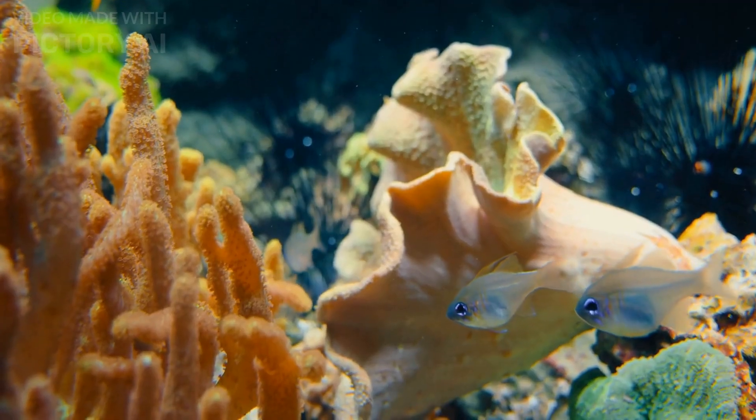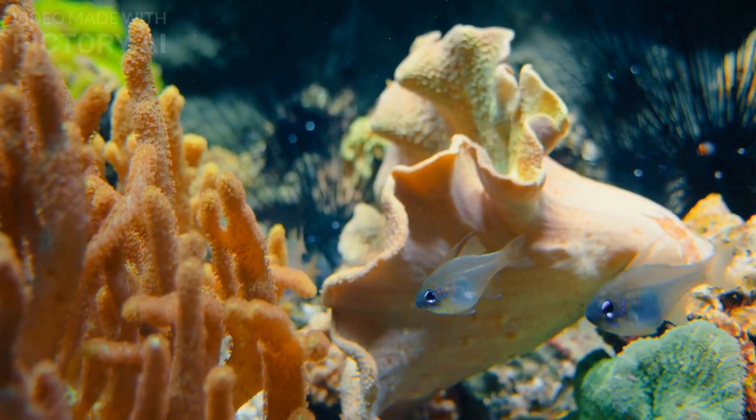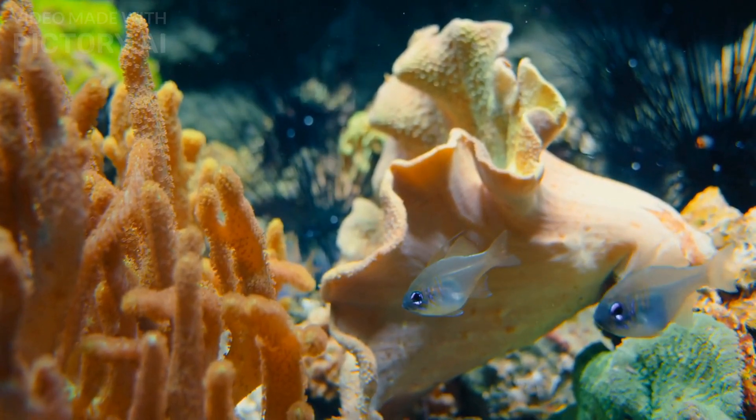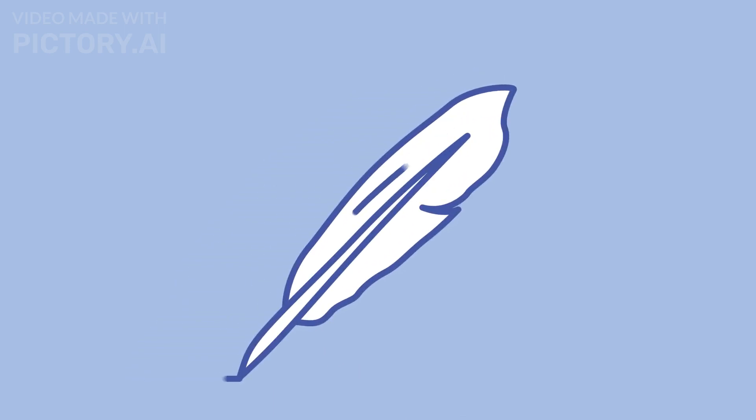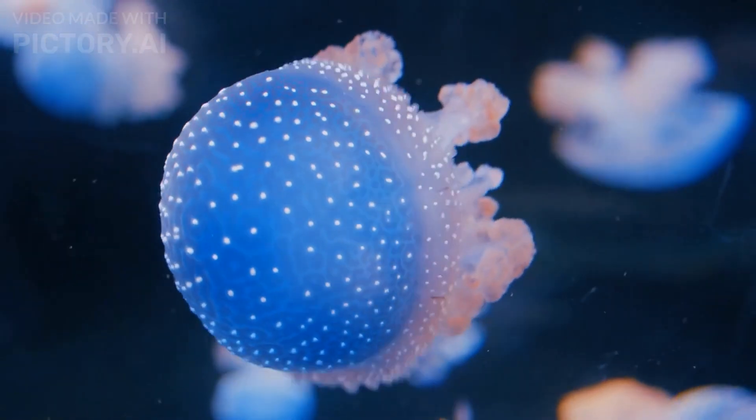Redline fish grow up to 20 inches long and are typically found in shallow coral reefs where they feed on small invertebrates and crustaceans. Number 6: Sea Pen. The sea pen is a soft coral that resembles a feather pen. It is found in shallow waters around the world and can come in a variety of colors.